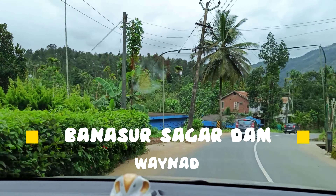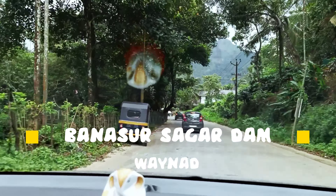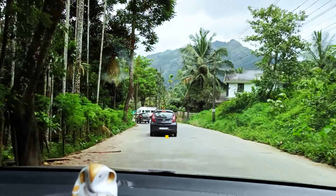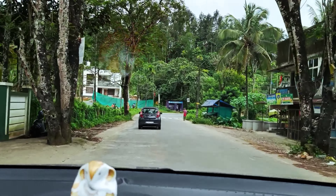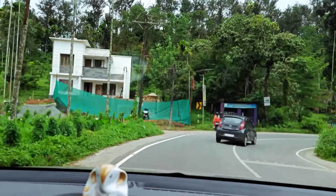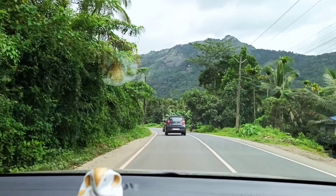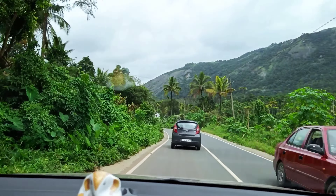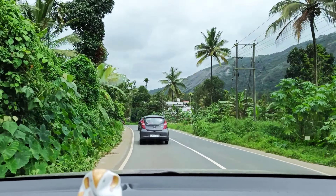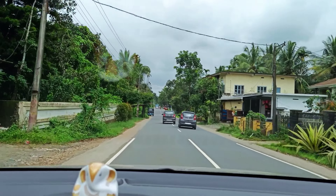Welcome to the Traveler's Shore. One cannot miss Banasur Sagar Dam when you are on a Vyanar trip. We started from Vaduvanjal, which is 40 km from the dam, and the road condition is good.